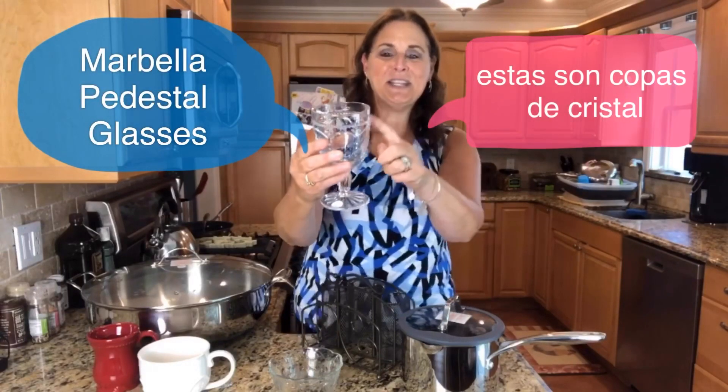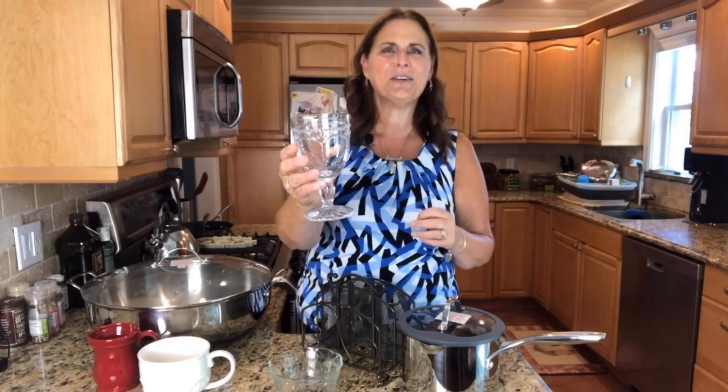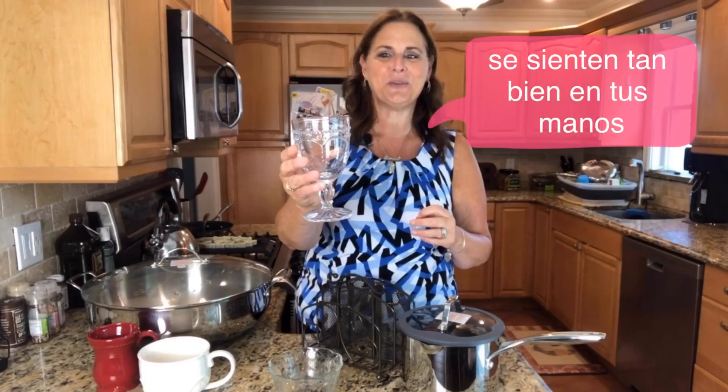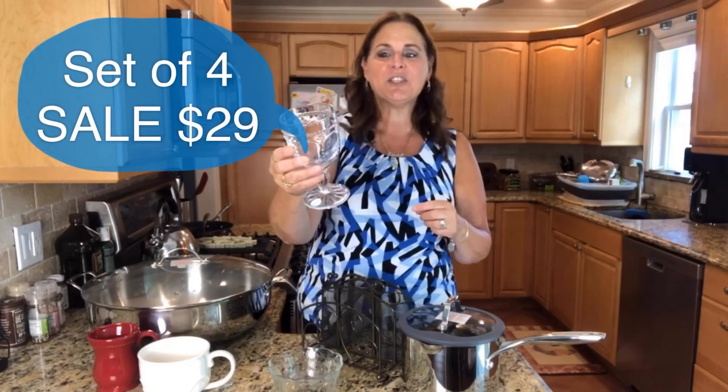In the Marbella line you'll see these have a beautiful pattern. We call these the — oh gosh, what is the name? The Game of Thrones goblets. So these are the Marbella clear goblets, and these are on sale — a set of four for $29.